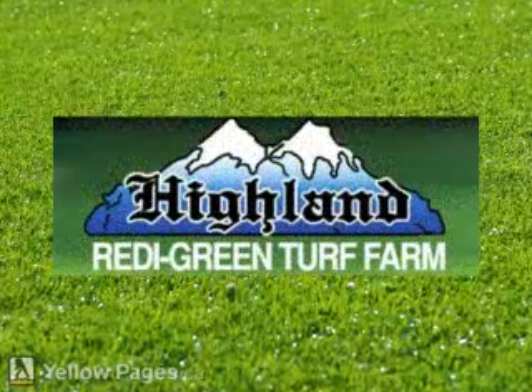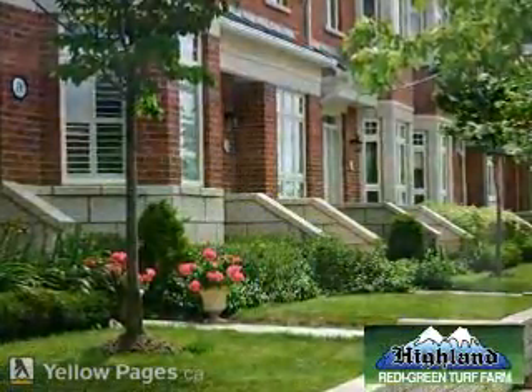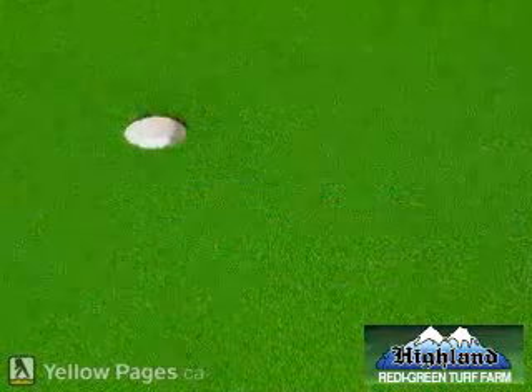Highland Ready Green Turf Farm has been in the turf business for 18 years in British Columbia, and we know turf. We produce, deliver, and install quality low-maintenance sod for small or large jobs, from your backyard lawn to entire sports fields and golf courses.